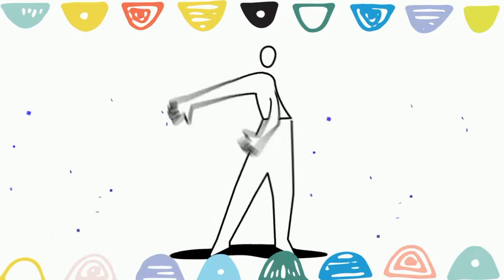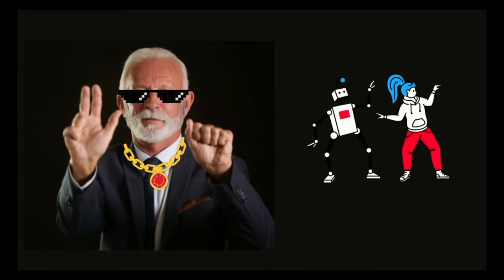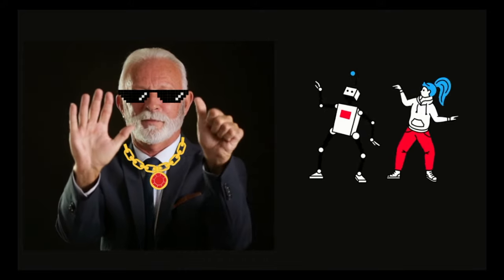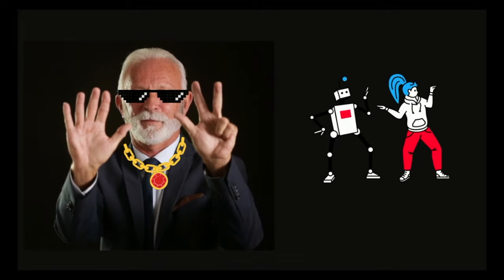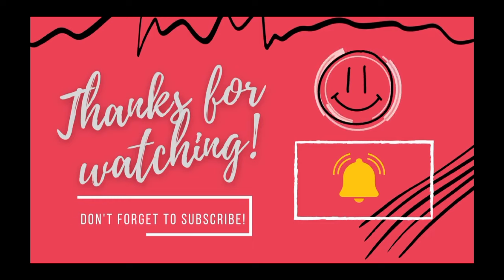Let's count again. One, two, three, four, five, six, seven, eight, nine, ten. Thanks for watching and don't forget to like and subscribe.